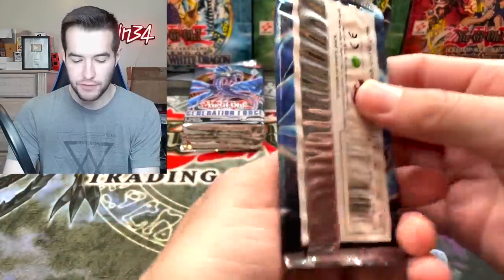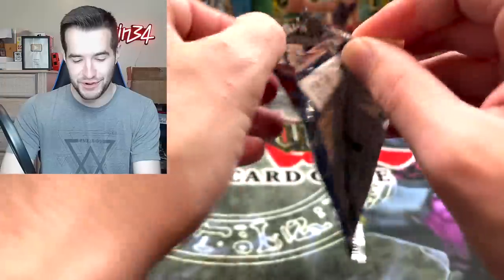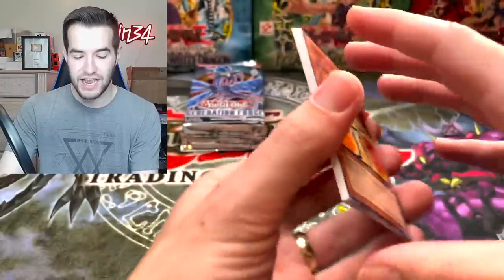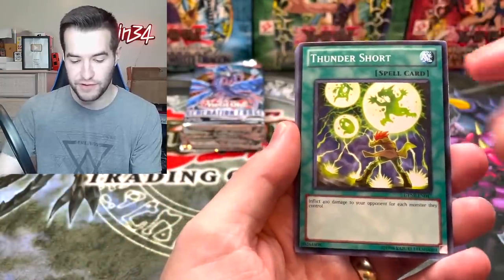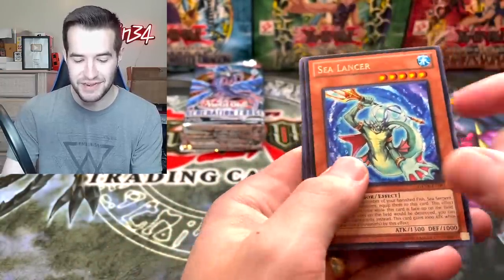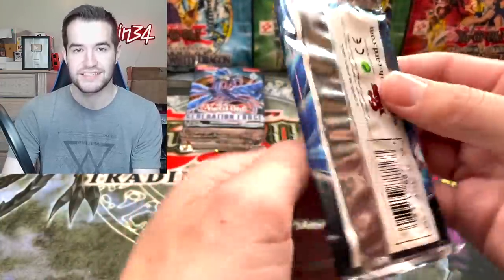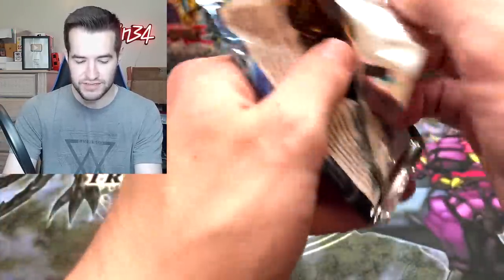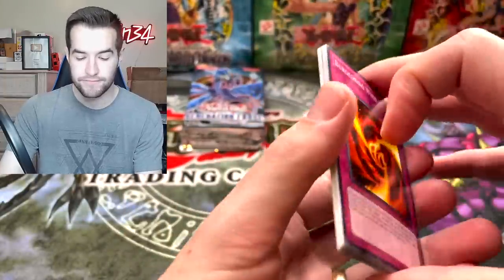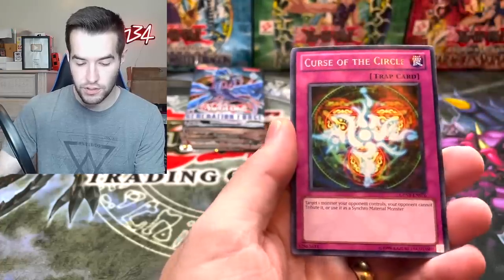We are getting down to the last few packs. At this point this set is 10 years old, which is pretty crazy — this is a 10-year-old set. It's not even new stuff anymore. XYZ — there's been multiple summoning mechanics since then, which is just insane. XYZ seemed like it was so new to me recently, but it's not. Burgeoning World Flame, Thundershort, Archer, Mass Change — wait, was this really 2011?